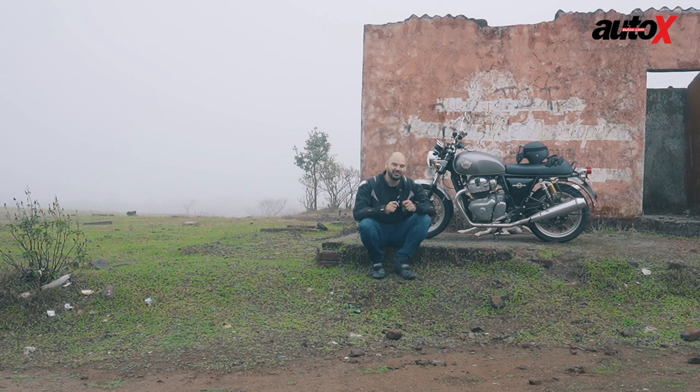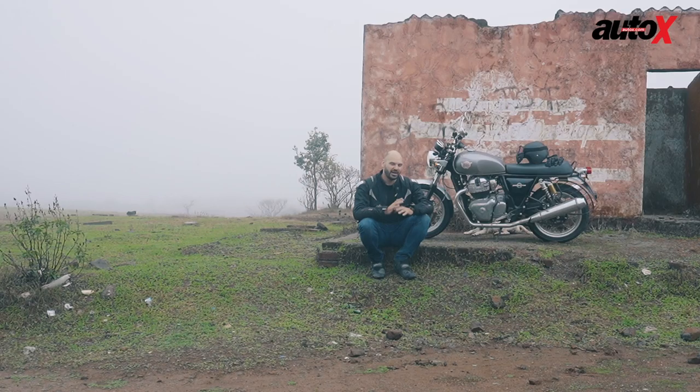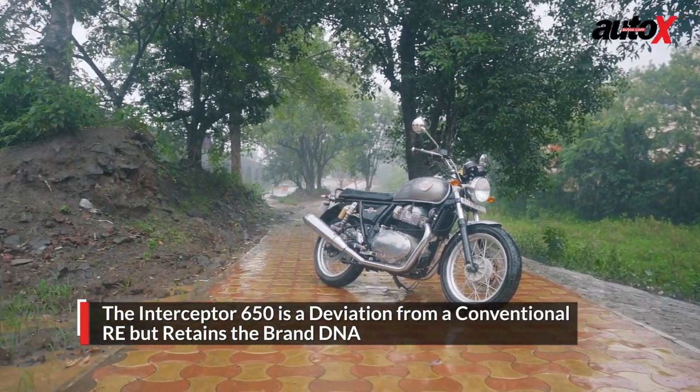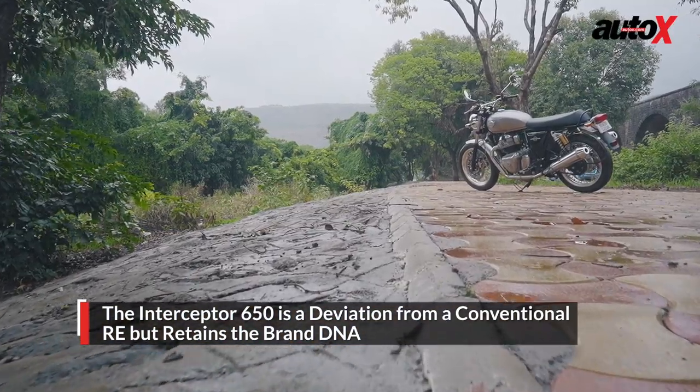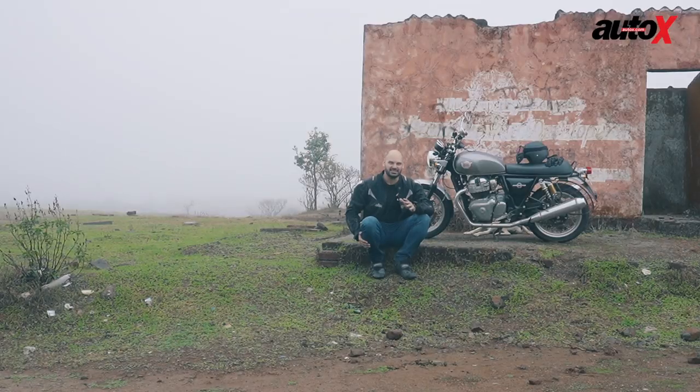Royal Enfield was very successful when they brought in their twin motorcycles. They launched the bike last year globally and we were there for the US launch. We had an amazing time riding the bikes there and were very impressed. Then a few months later they came to India for the India launch, and we got to ride the bikes right here in the country. These bikes are fantastic.